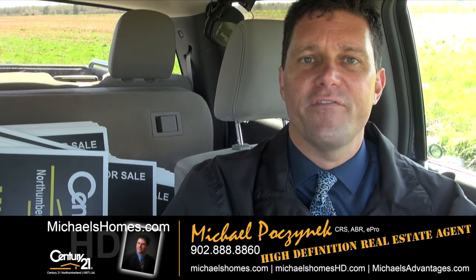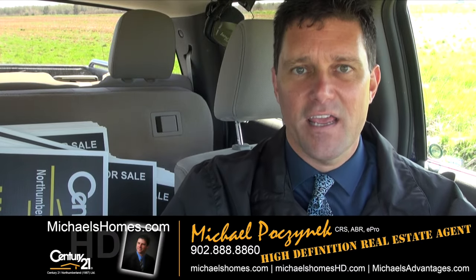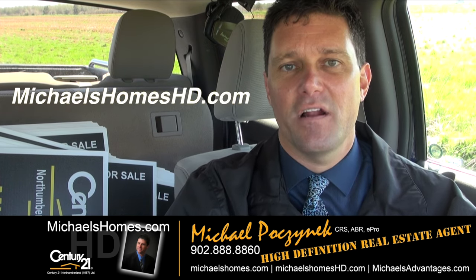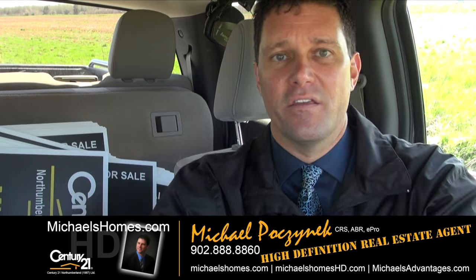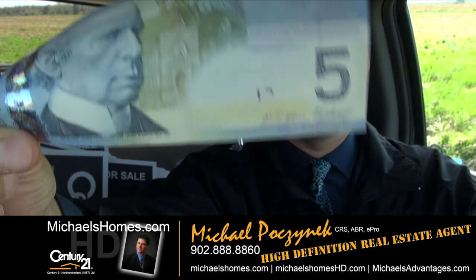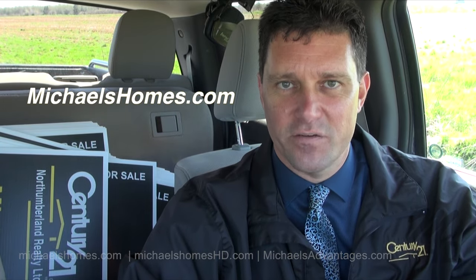That's it for 4034 Route 11 here in St. Nicholas. Thank you very much for watching. Make sure you subscribe to my YouTube channel at michaelshomeshd.com — the first person after this video's release will get a Canadian $5 bill mailed to them. Subscribe to my weekly newsletter at michaelshomes.com. Have a great day, and remember to buy it right.